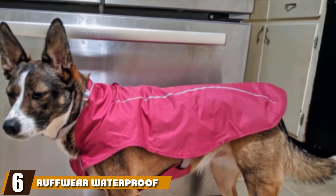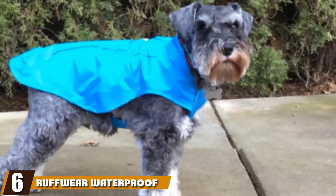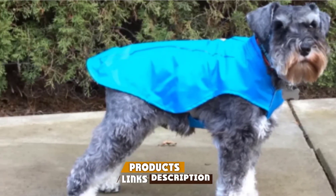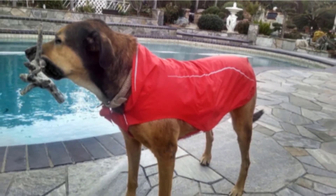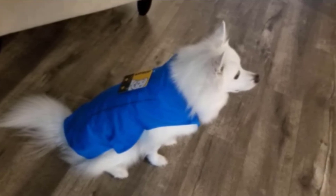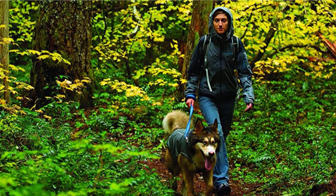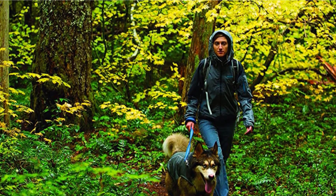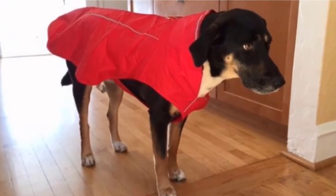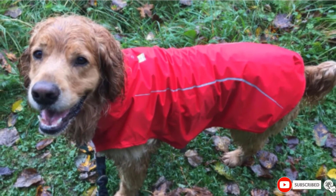The number six position is dominated by the Ruffwear Waterproof Rain Jacket. Simple yet sleek, the Ruffwear Sun Shower Rain Jacket comes with a unique non-insulated design that won't overheat your dog if temperatures turn warm. And when it does turn chilly, the material can easily cover additional insulating layers on your dog. The Sun Shower comes with its own reflective trim, and you can also opt to attach a beacon light through the Sun Shower's light loop for greater visibility at night.